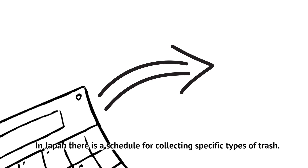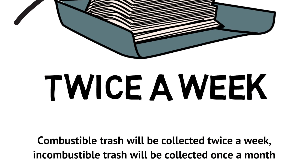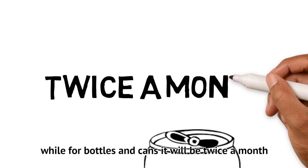In Japan, there is a schedule for collecting specific types of trash. Combustible trash will be collected twice a week, incombustible trash will be collected once a month, while for bottles and cans it will be twice a month.